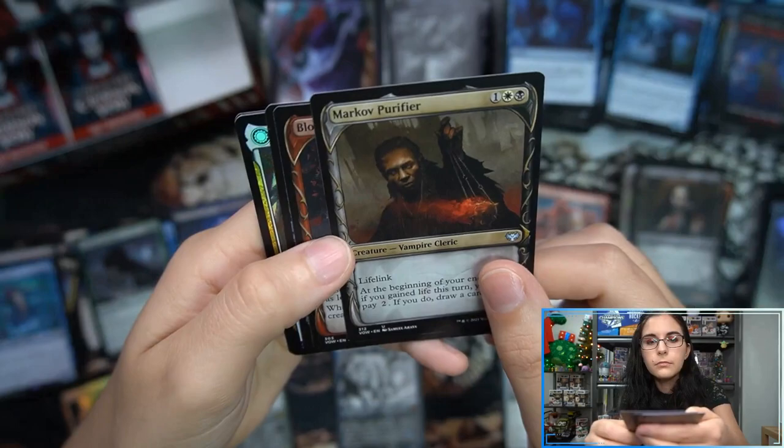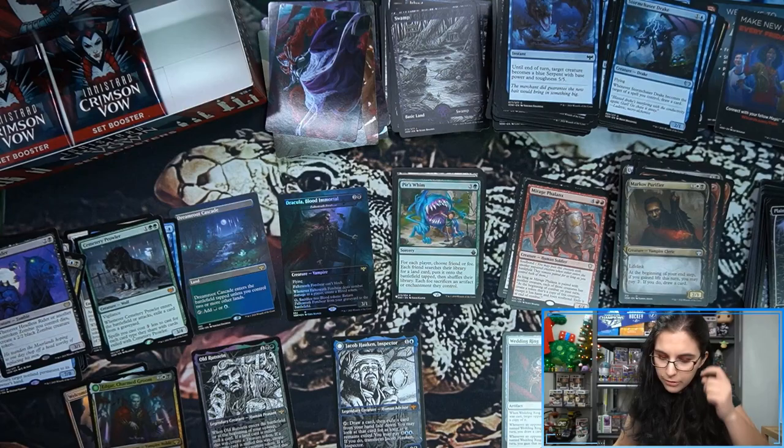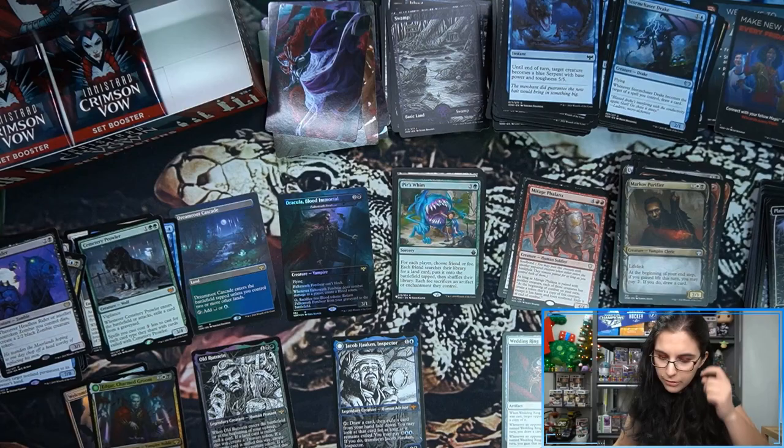Cool art there by Samuel Oriah — same great style again. Headless Rider and Edgar, Charmed Groom foil rare. Purr's Whim from Battle Bonds — we got Battle Bond cards on the list, that's interesting. All right, second to last pack of the set booster.